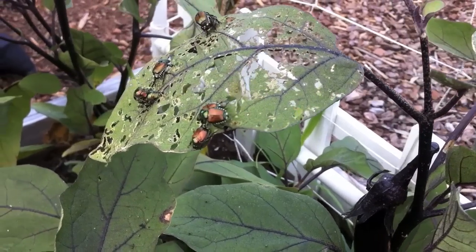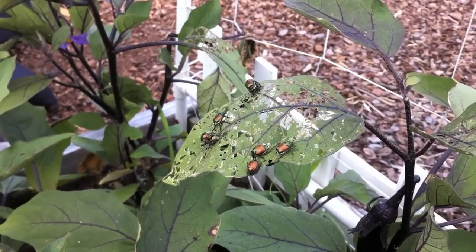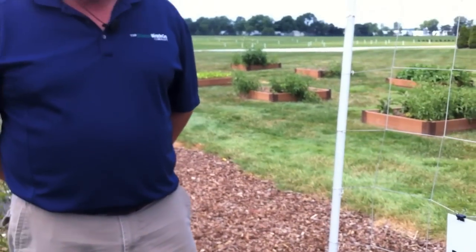When you're talking about controlling grubs, it's important to understand something about the life cycle. The grubs that cause damage in turf grass come from beetles. I'm standing in a vegetable garden here where we have Japanese beetles that are feeding on eggplant. They're feeding and mating and they will go back to the turf grass and lay eggs.